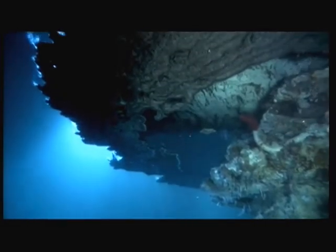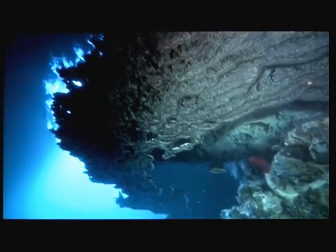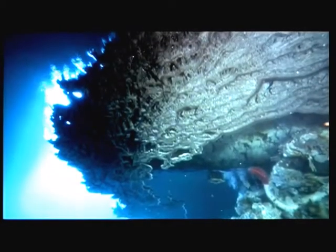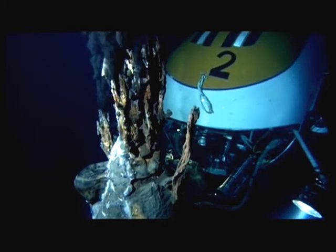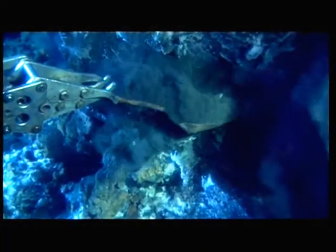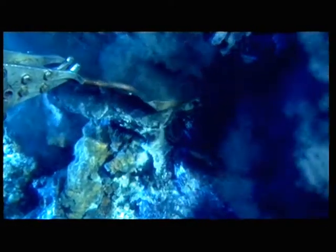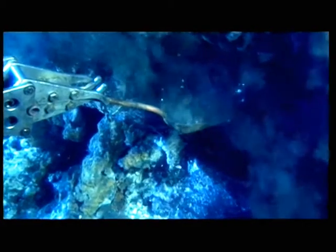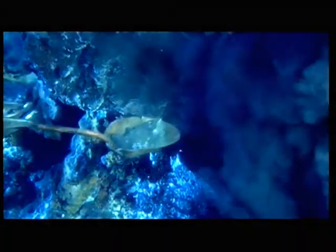It's so important to study what you can about extreme environments on the Earth before you go out into this solar system and look for life. Much of what I study is how humans interact with the technology that allows them to accomplish their tasks. Some of the technology is very simple, but in space and at the bottom of the ocean, nothing is simple.